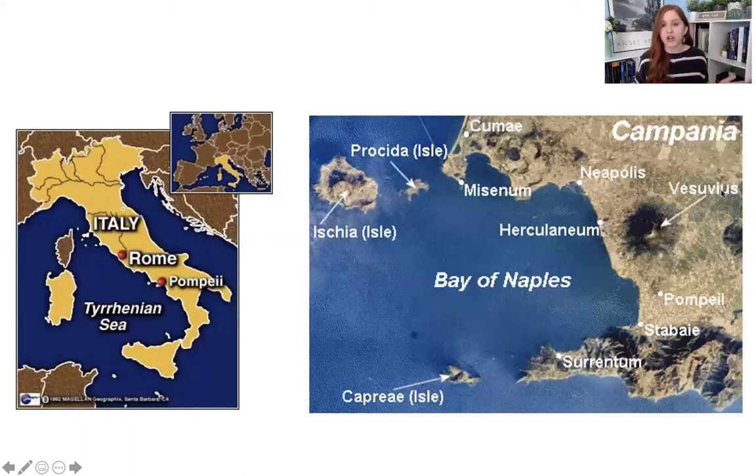I want to start with some geography — situating you here. We are in southern Italy, right by Naples. If you've ever been to Italy or visited Naples, Pompeii is very close by. If we have Rome here on the central coast, Pompeii is more toward the south. It's part of those groups of Greek colonies, so some of these names might look familiar from the map of Greek colonies I showed you a few weeks ago.